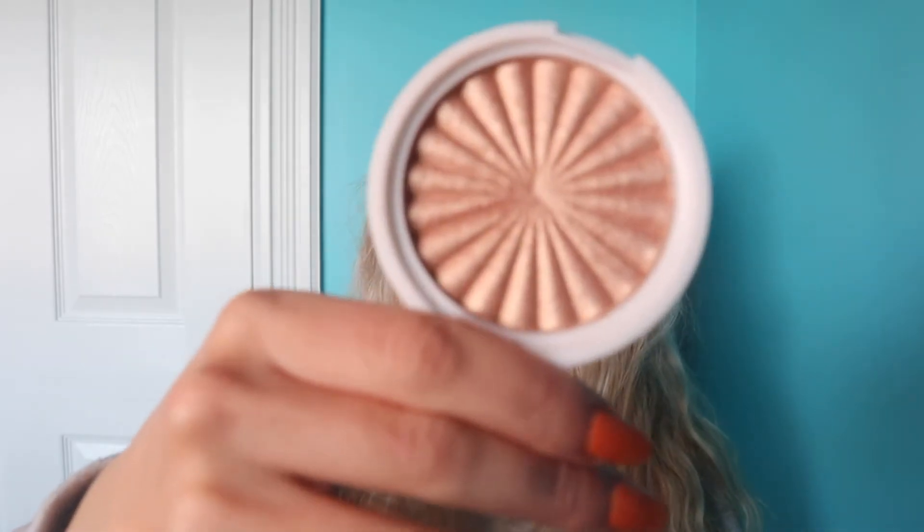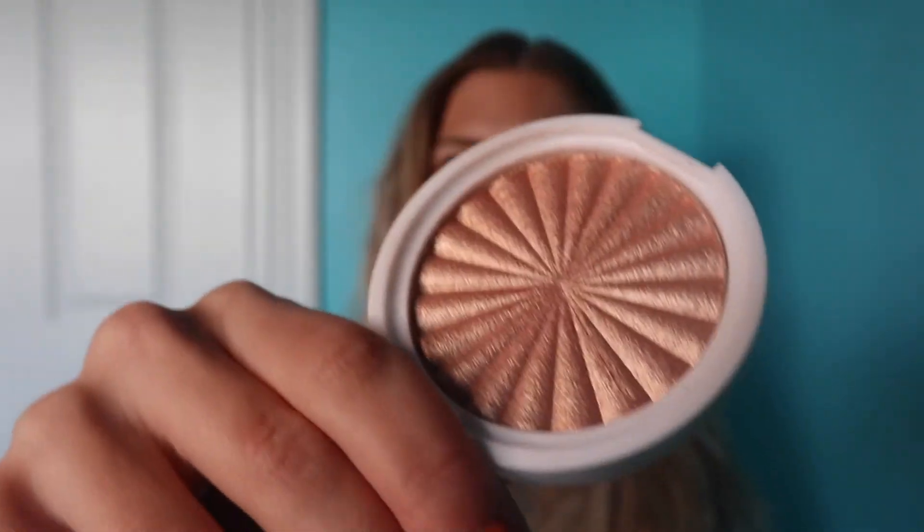Next up, a highlighter I've been using constantly — this is from OFRA, my first ever OFRA highlight. This is the Glow Goals highlighter from the Nikki Tutorials and OFRA collab. It is absolutely beautiful — you just need a tiny bit, dip your brush in, and it gives such a beautiful glow that's still somewhat natural. You can tell I'm wearing highlight when I move my head, but it's not too much. I am definitely converted to OFRA highlighters and want to pick up more.